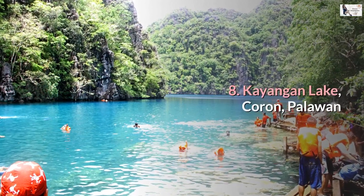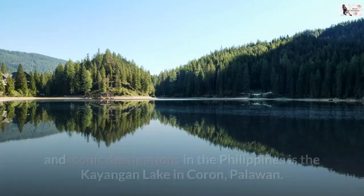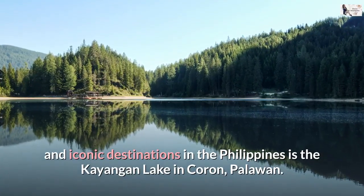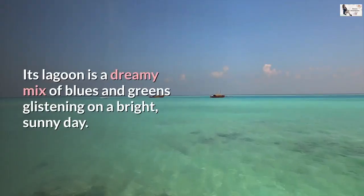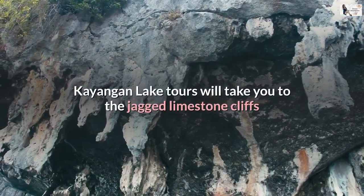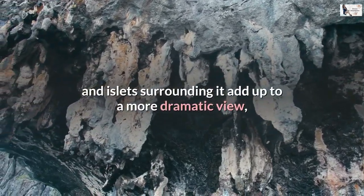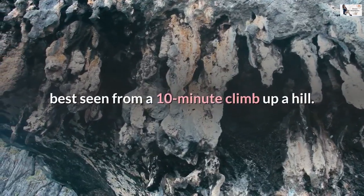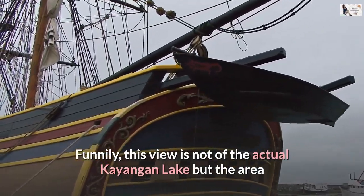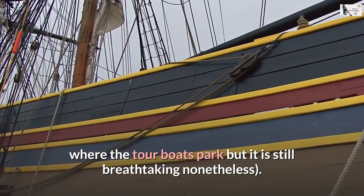Number 8: Kayangan Lake, Coron, Palawan. Undoubtedly one of the most photographed and iconic destinations in the Philippines is Kayangan Lake in Coron, Palawan. Its lagoon is a dreamy mix of blues and greens glistening on a bright, sunny day. Kayangan Lake tours take you past jagged limestone cliffs and islets that add up to a more dramatic view, best seen from a 10-minute climb up a hill. Interestingly, this viewpoint is not of the actual Kayangan Lake but the area where tour boats park — yet it is still breathtaking nonetheless.